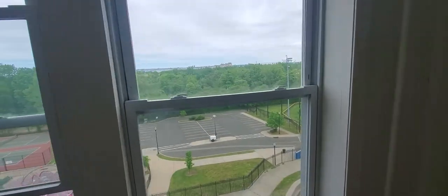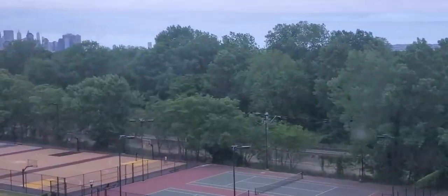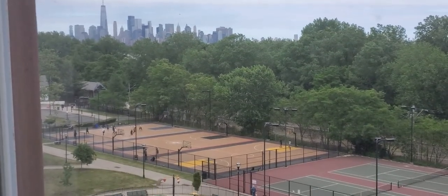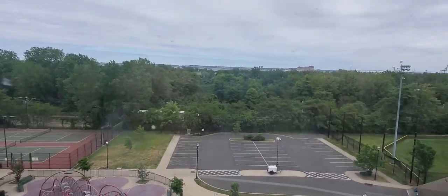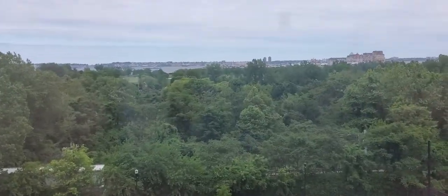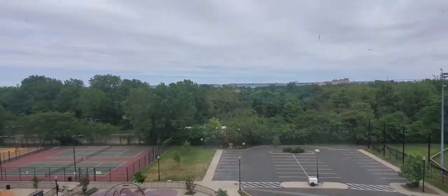I just want to show you the beautiful view. You can see the Manhattan skyline over there, and that's the light rail station — it's right next to the building. Way up, you can see Robbins Island and even Brooklyn. That's the Rosano Bridge. Very nice view.